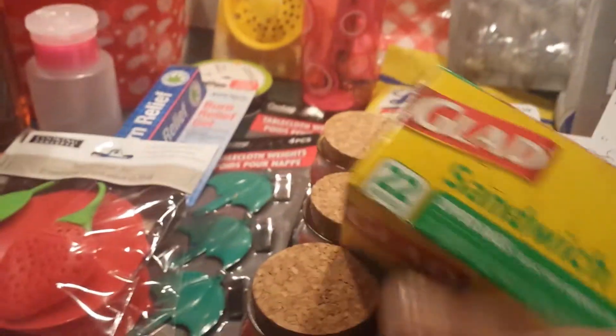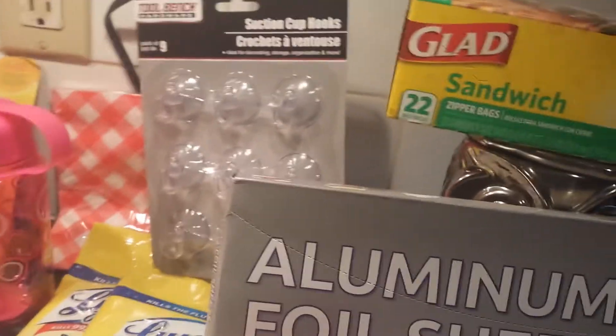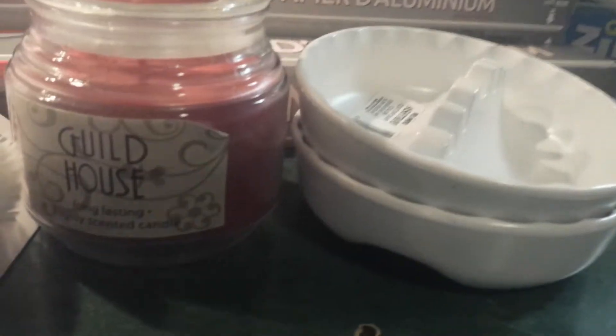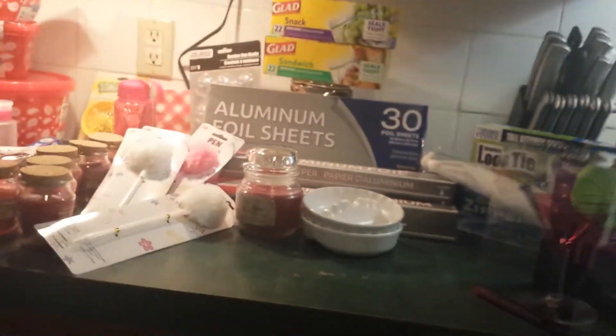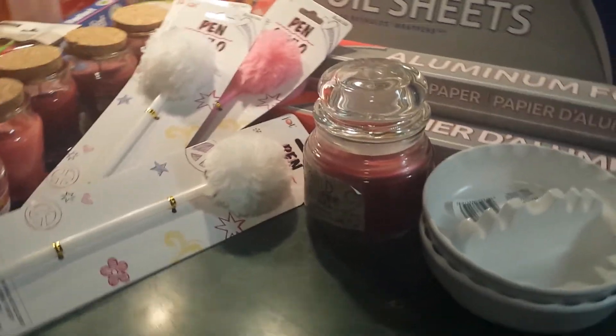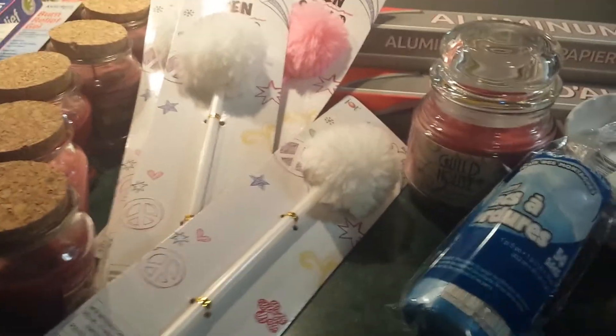I found Glad 22-count sandwich bags and 22-count snack bags. I also found these cool little white clips for camping so we can close our food. I found the small little garbage bags for my little garbage pail.